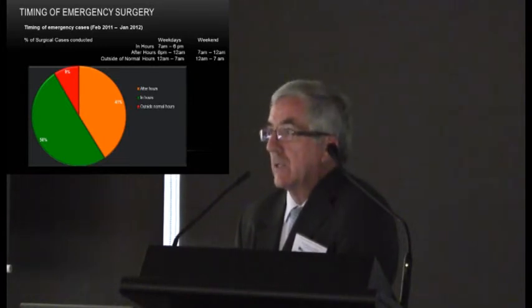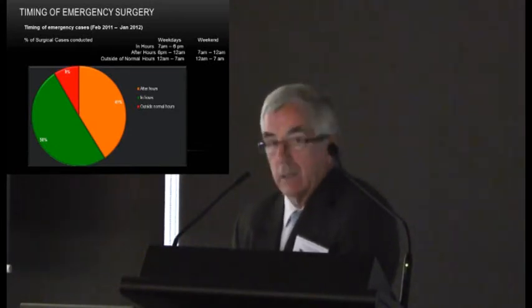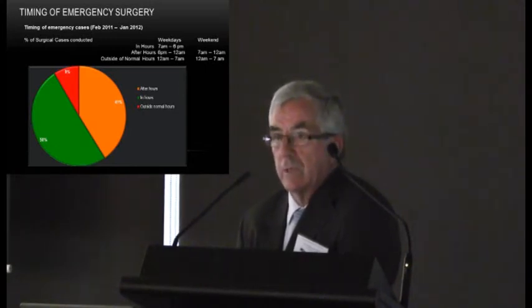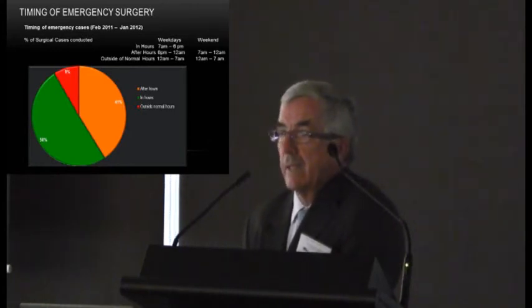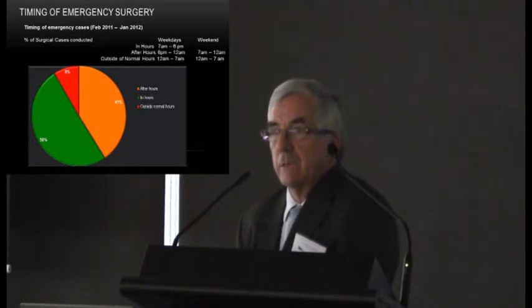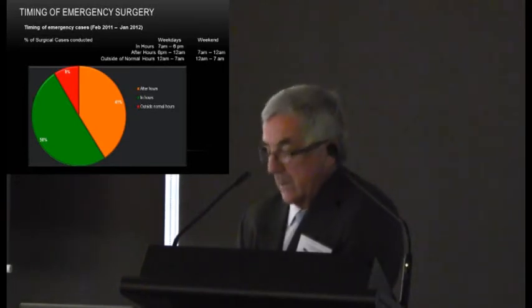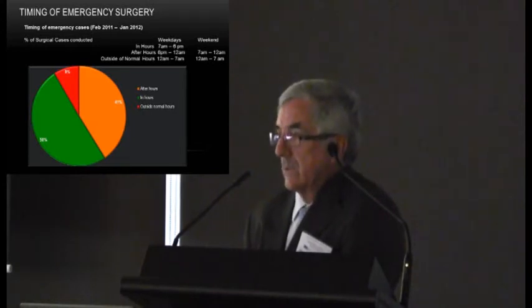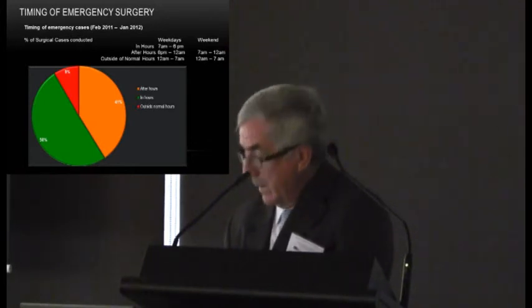A pie chart shows the time of operations since the introduction of the system. 50% of emergency general surgical operations are now conducted within normal working hours — a striking difference from traditionally having appendectomies start only after all elective lists were completed. This was achieved not by allocating a specific emergency theatre to general surgery, but simply through the greater availability of in-house surgeons finding slots in the theatre template. Only 9% of emergency general surgical operations now start after midnight.